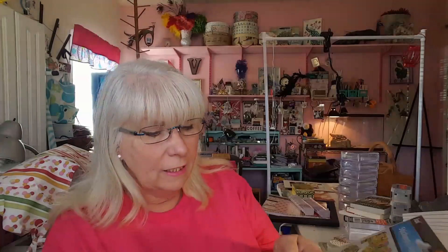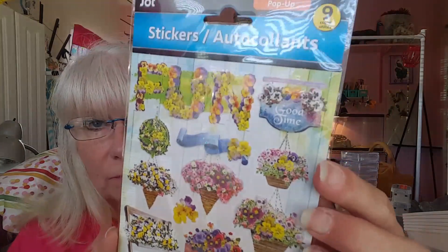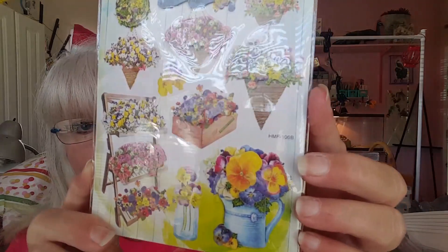Dollar Tree has new stickers out and I hope y'all were able to find them because they are stunning. This first one has some kind of shimmer or glitter on it — every one of them do. But this is the one that says 'fun.' Good times. Just look at those stickers. Oh my gosh, they're gorgeous. So I got one of those.